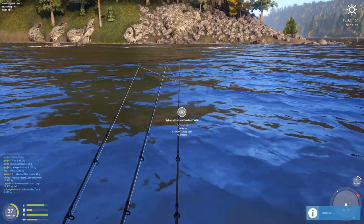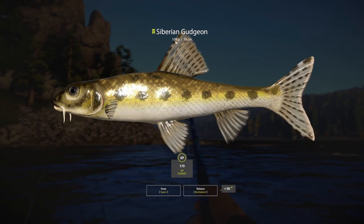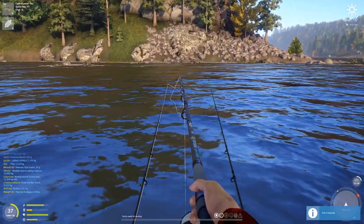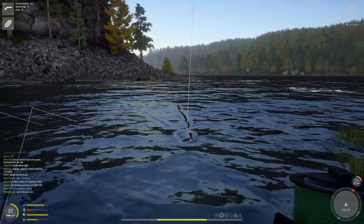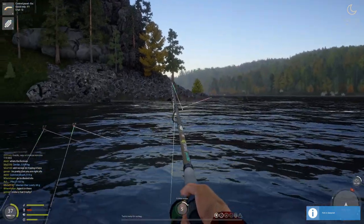Very nice — here we go. 109-gram Siberian gudgeon! Please tell me a Siberian gudgeon trophy is 120 grams and not 110 grams. Oh, here we go — what is this? Yes! Oh my god — 66-gram Siberian char loach! Bottom fishing going up, oh my god!